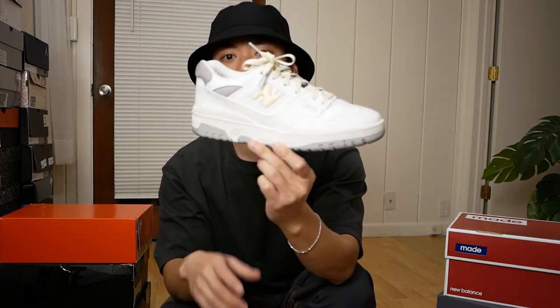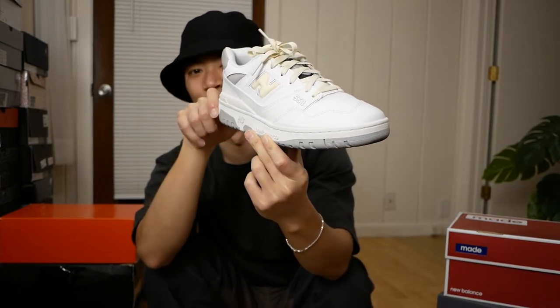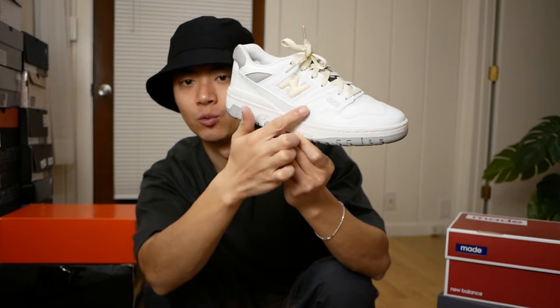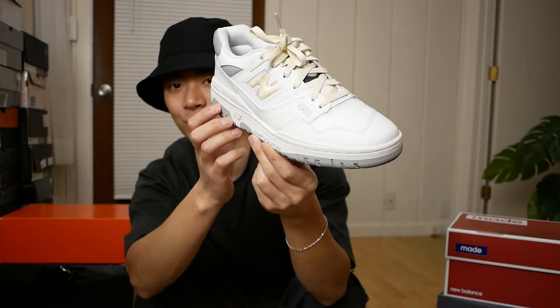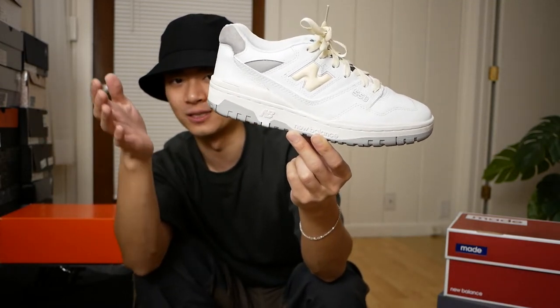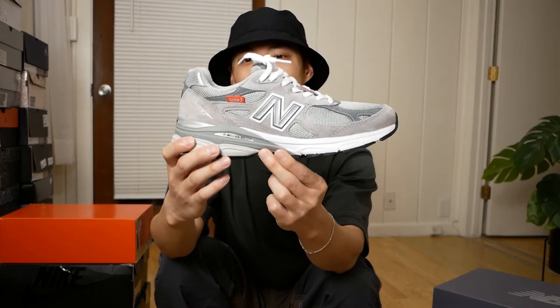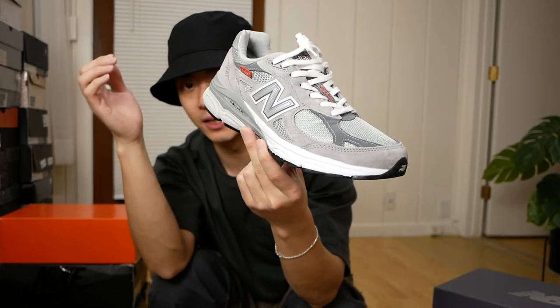Moving on to some New Balance GRs. Probably one of the more hated sneakers in the fashion community — maybe because they're too mainstream — the very mainstream New Balance 550s, in their neutral gray colorway. I thought it was a little too boring so I ended up customizing it with aged white detailing on the New Balance logo and coloring in the heel. I think they look way cooler like this — you could tell me it was an ALD collab and I would totally believe you.